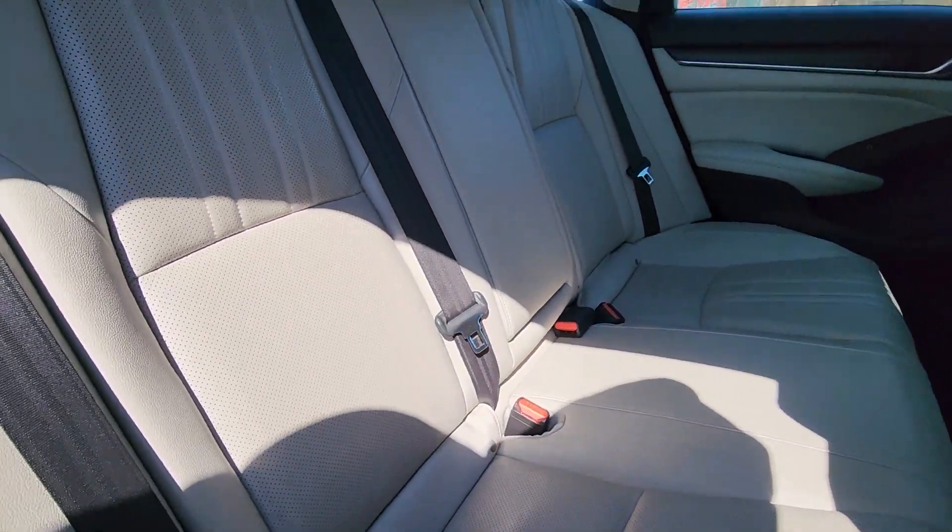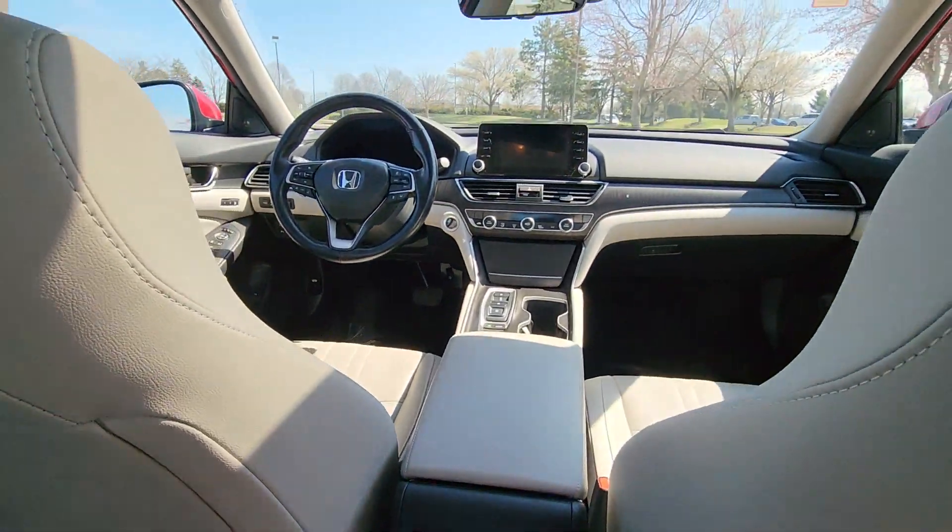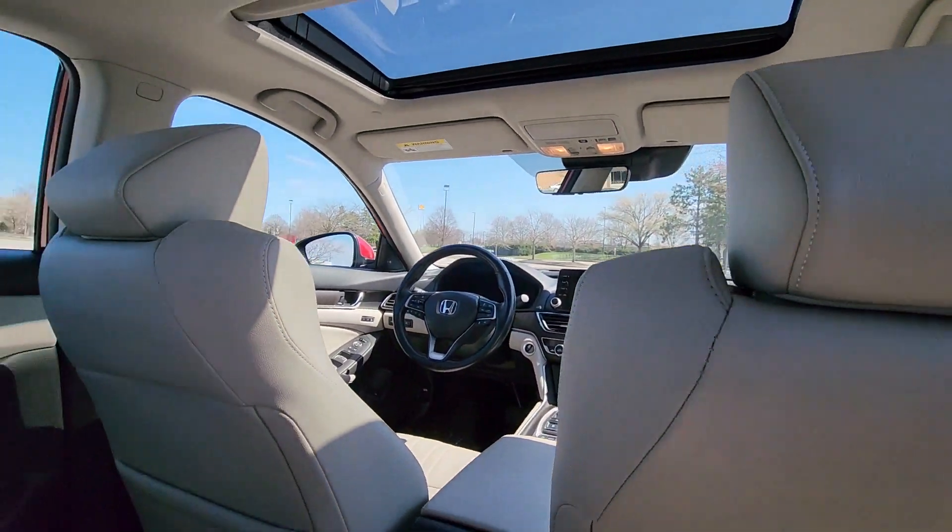Turbocharged engine, multi-zone air conditioning, blind spot monitor, parking aid sensor, heated side-view mirrors, and leather seats.